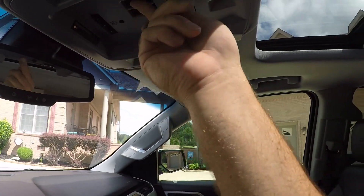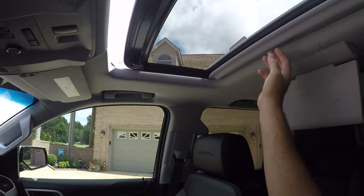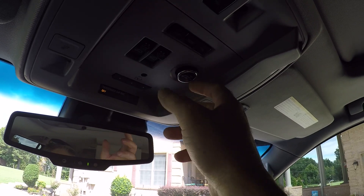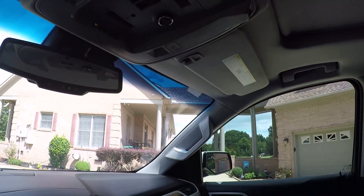Got your OnStar auto-dimming rearview mirror. Of course we've got to have a sunroof — push button, there we go. It's got the power liftgate, and you can set the height in case you have a low garage so it doesn't go all the way up and hit the top. Very nice feature.